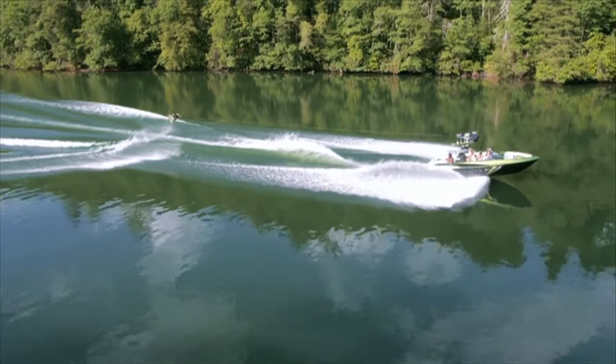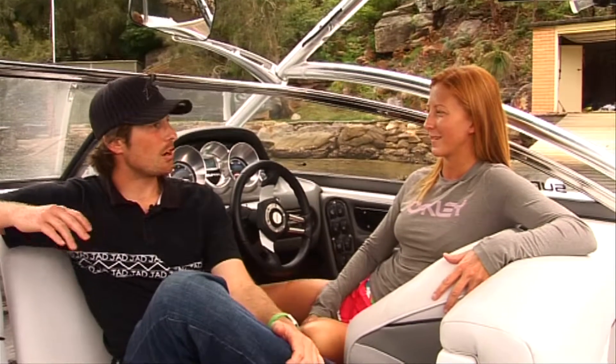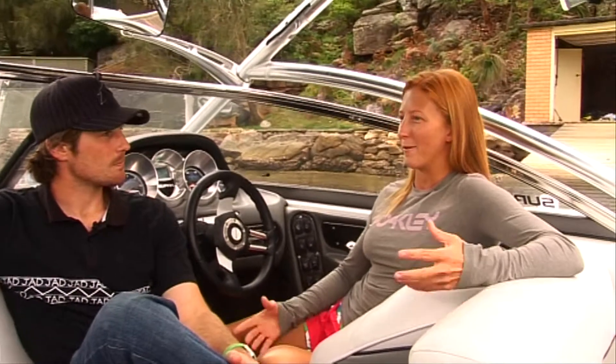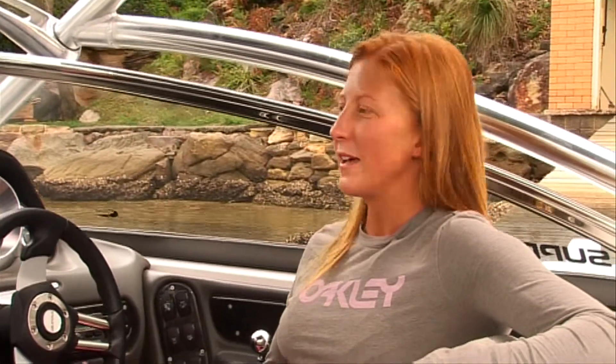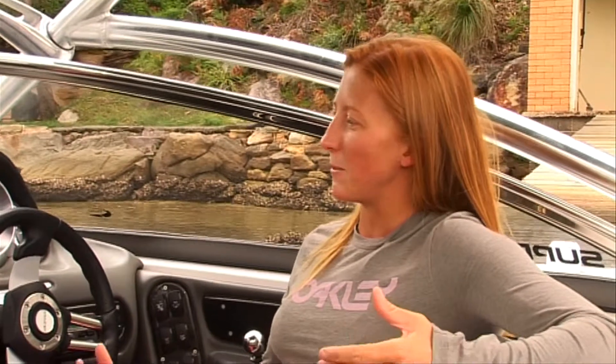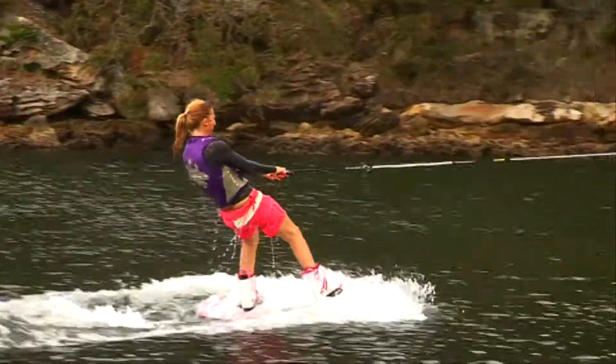Wakeboarding is still relatively new — do you have advice for newcomers on how to drive? When you're driving the boat, every rider wants the smoothest conditions as possible. When a rider falls off, stop the boat and do a slow turn. Don't accelerate and do power turns to pick up your rider, because you'll hit those rollers and create rough water for everyone. Also be really aware of who's in the water and what other boats are around — keep a lot of distance and be safe.